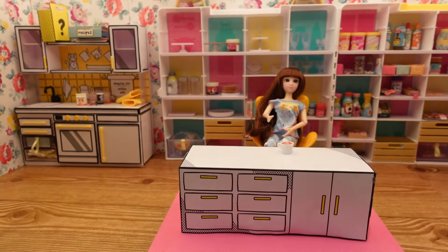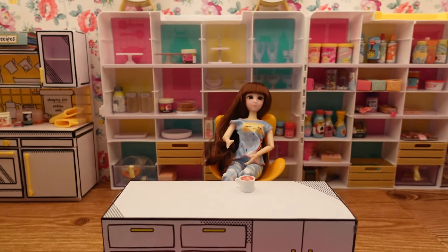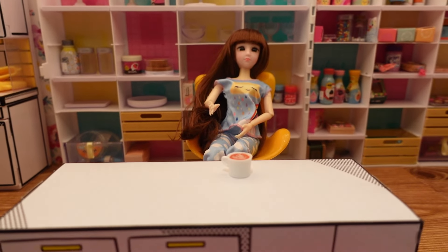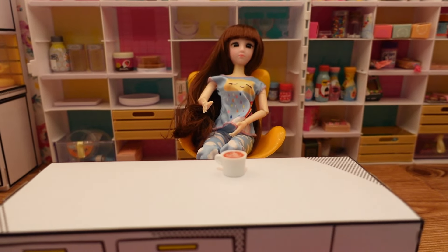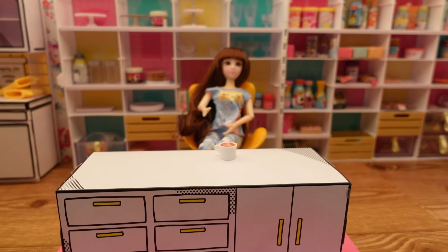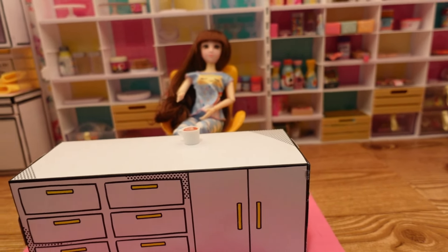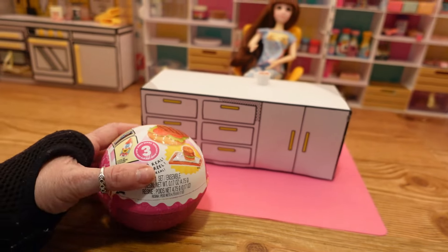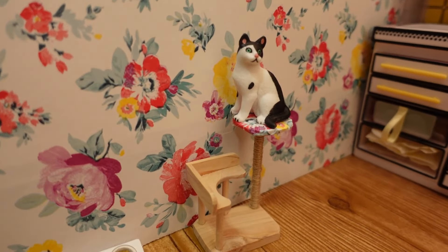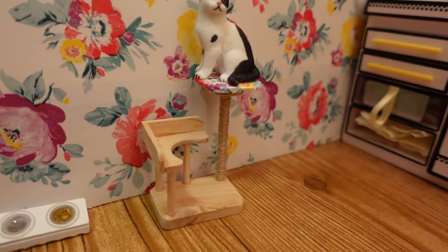Well hello everybody and welcome back to my channel, Subscription Boxes and More with Michelle. If this is your first visit, I sure hope it won't be your last. Abby has on her pajamas and was getting ready for bed but decided she needed a little snack, so we are here in the miniverse kitchen making something from the Diners Series Three capsule. Abby got herself a cat — we're going to call her Spicy, since she has that half-and-half face like my Spicy does, and she's sitting on a cat tree.